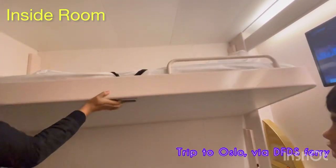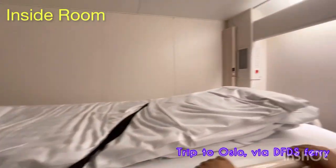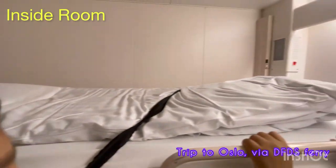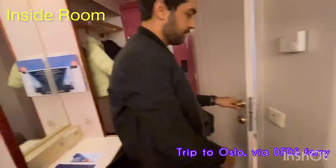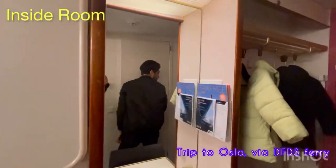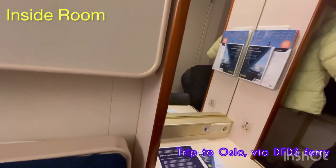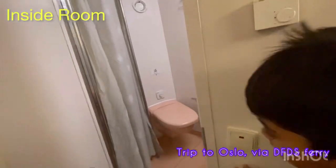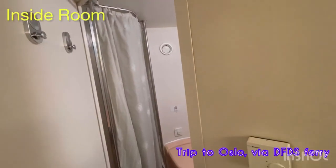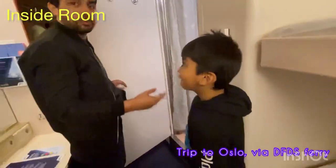This is how you open the upper one. Every bed has a quilt, a blanket, and a pillow. Now I'm going to show you the toilet. This room has almost everything that one can wish for on a trip - much better than a five-star hotel room. It has a little seat and also there's a separate place for shower.